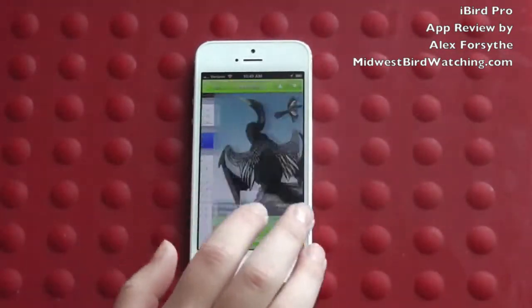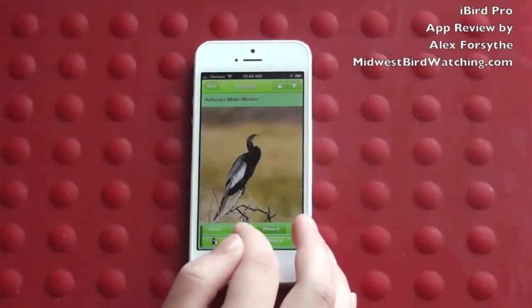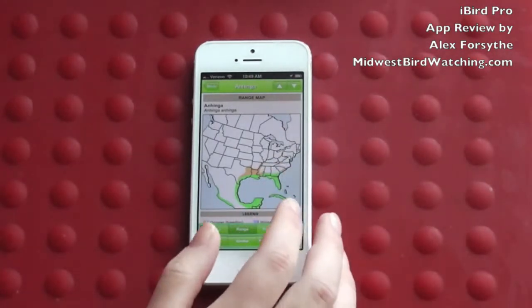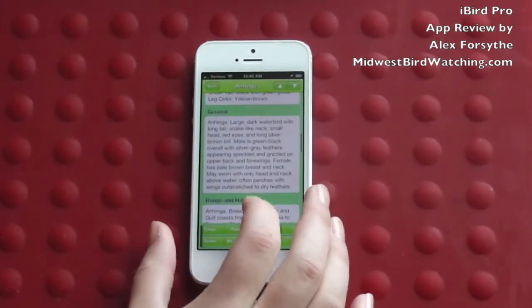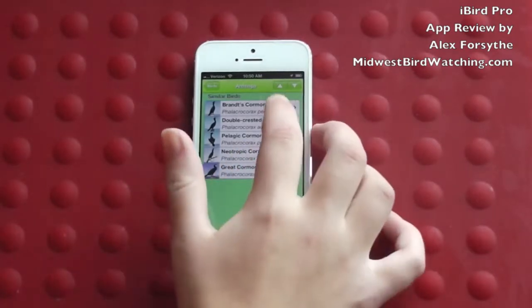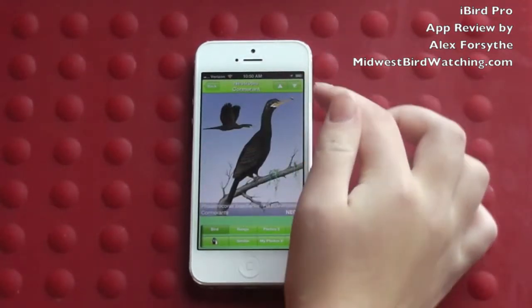When you're browsing the birds, you can view drawings of the birds, photos of them, their range, where they're most commonly found, and you can read about how to identify them and how big they are. You can also look at the birds that look similar to them, and you can scroll through them to figure out which bird it was that you saw.